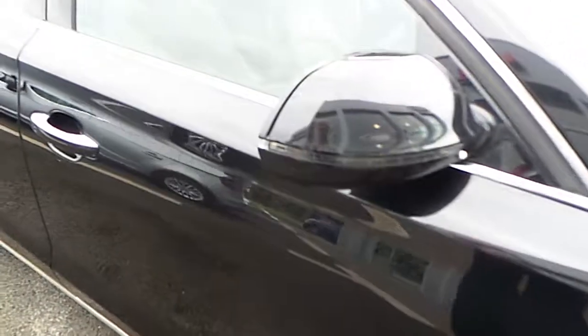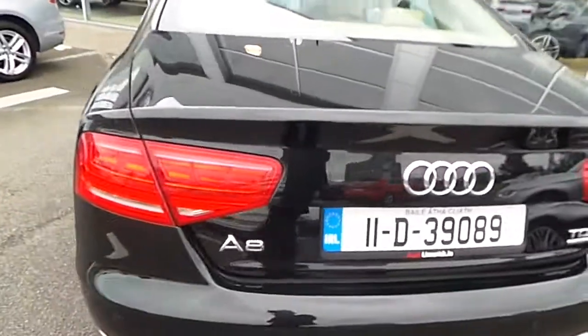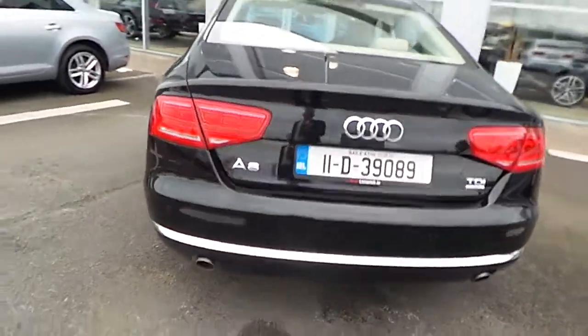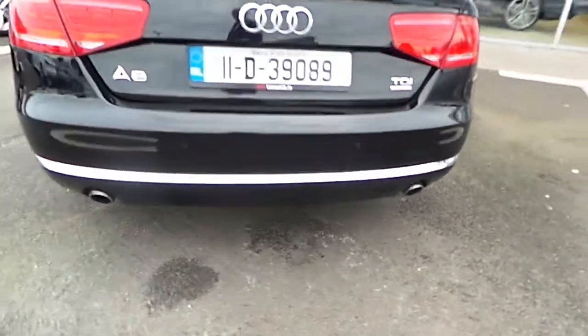The car has colour-coded mirrors with indicators — these mirrors are also electrically folding and heated. There are chrome window surrounds, LED rear lights, reversing sensors both at the front and rear of the vehicle, a reversing camera fitted to the rear, and two chrome-tipped exhausts.